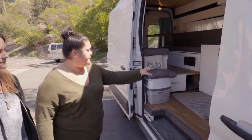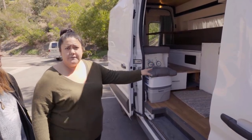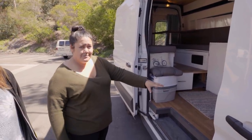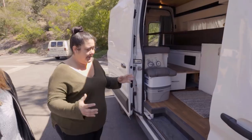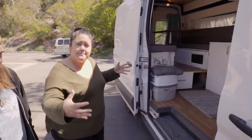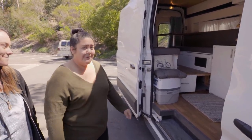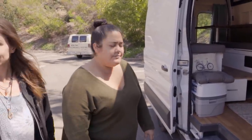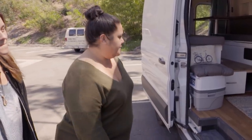For water, we have a 15-gallon fresh water tank and a 5-gallon gray water tank that we don't use very often. It's actually a 6-inch PVC pipe we MacGyvered into a gray water tank. We no longer use it — we just let water drain out because we don't put anything down the sink except water.